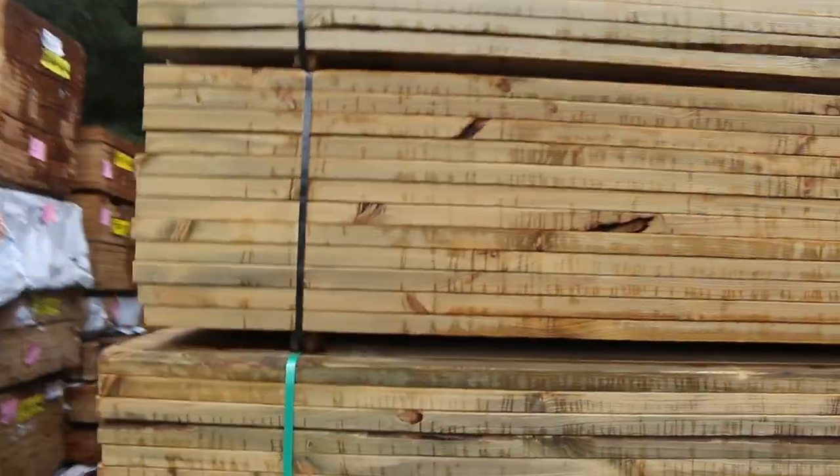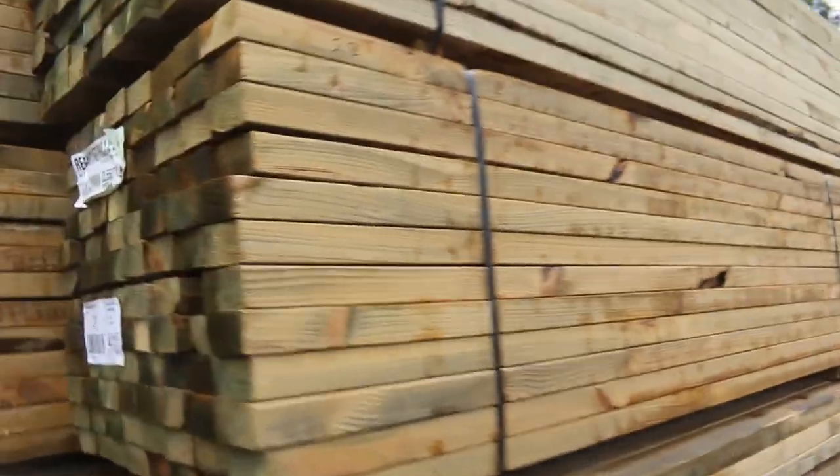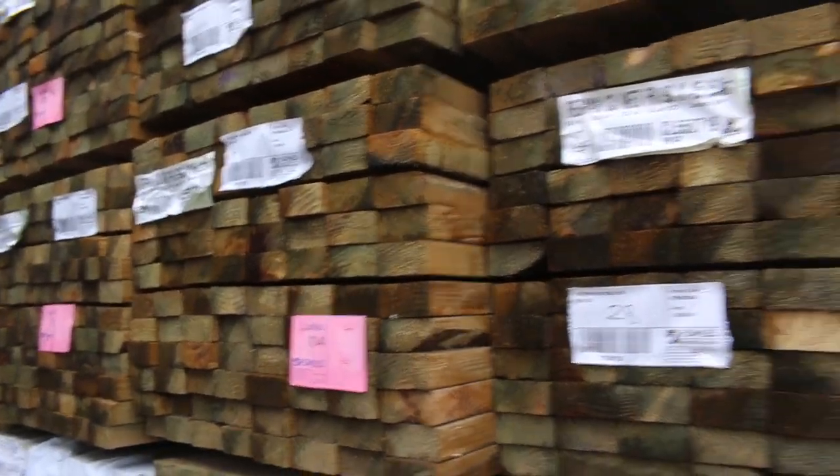Six meter treated pine - we haven't had that for quite a few months. We've got eight packs going up for auction tomorrow in the six meter 90 by 45.